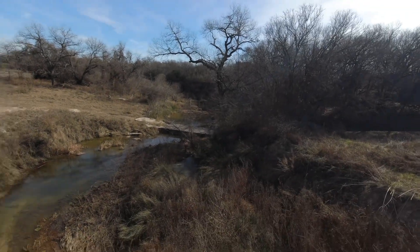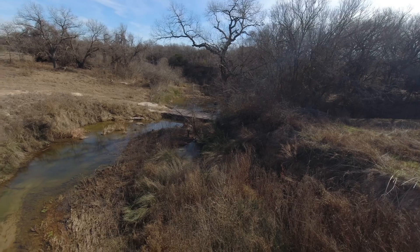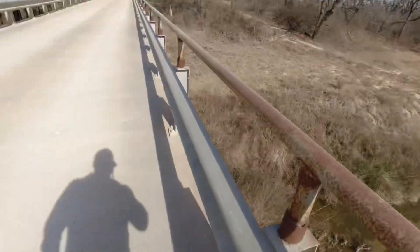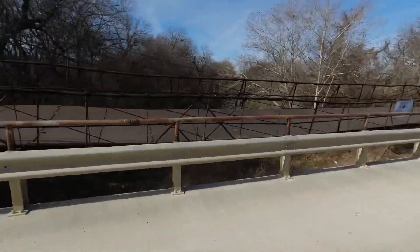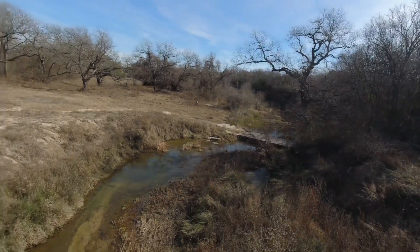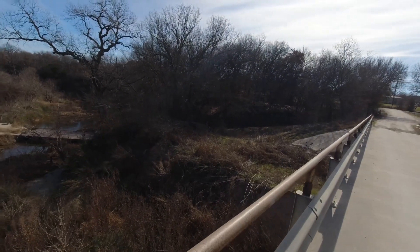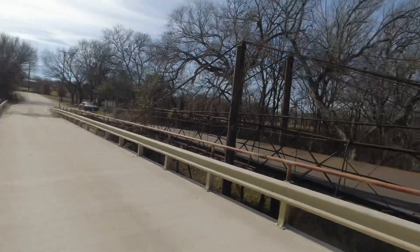You can see a low water crossing - looks like probably where people used to play in the water, or maybe even get around before the bridge I'm currently standing on was built. Over in Glen Rose there are still several crossings where you have to drive through the river with no bridges - there's just not enough traffic in some places to justify bridges.